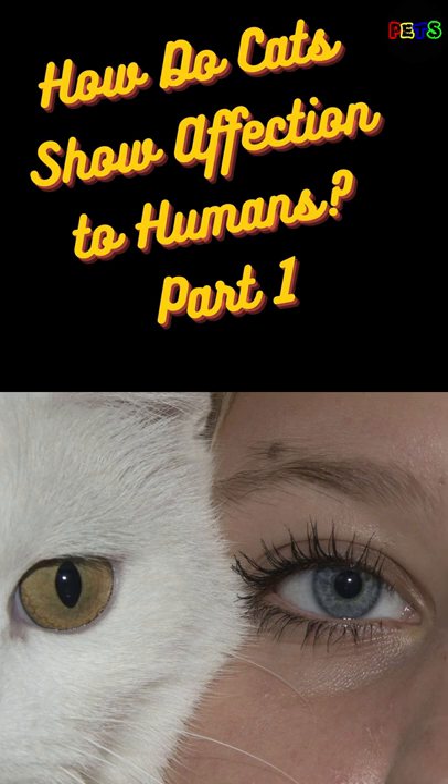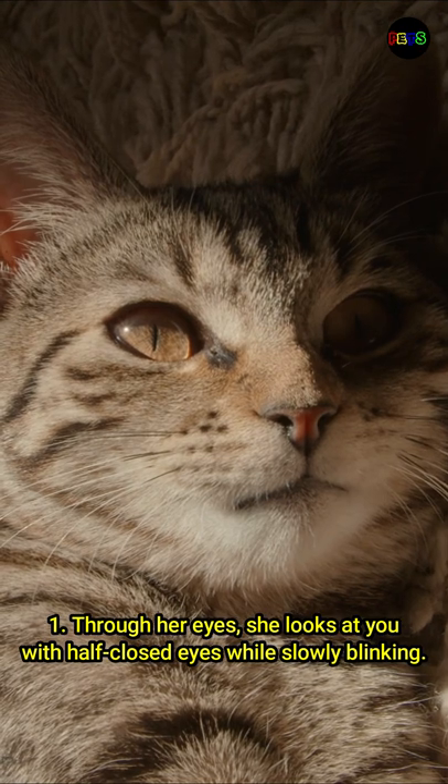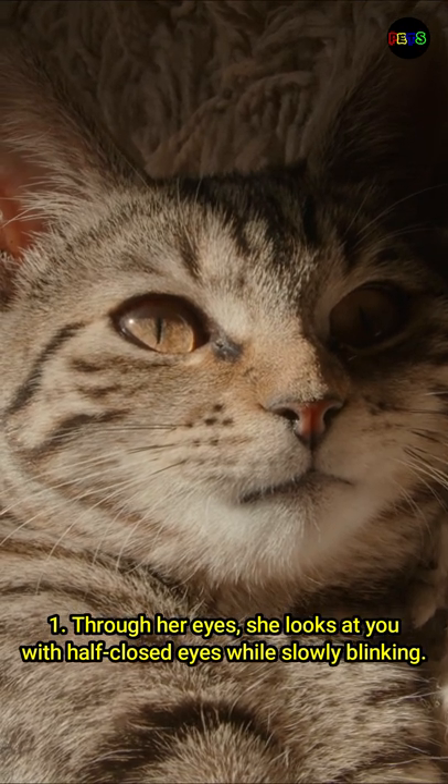How do cats show affection to humans? Number 1: through her eyes. She looks at you with half-closed eyes while slowly blinking.